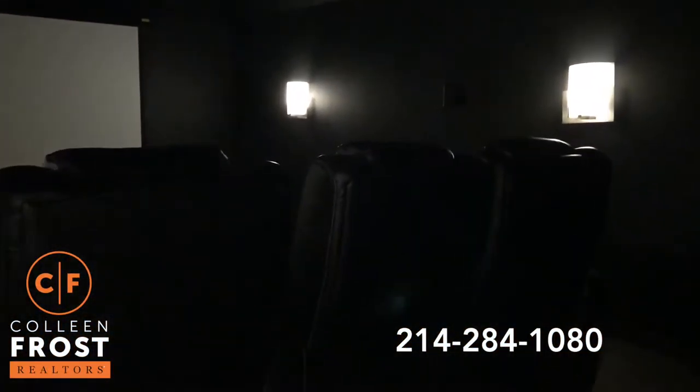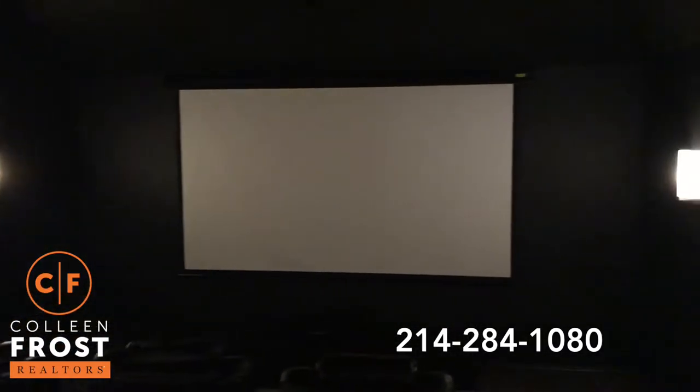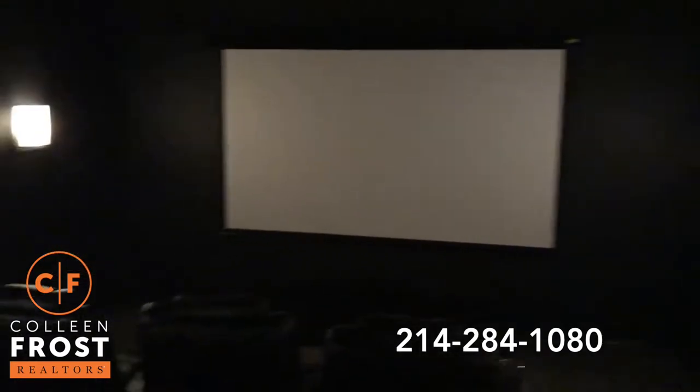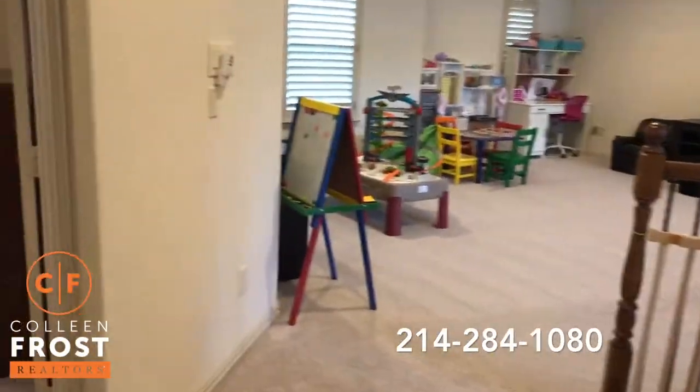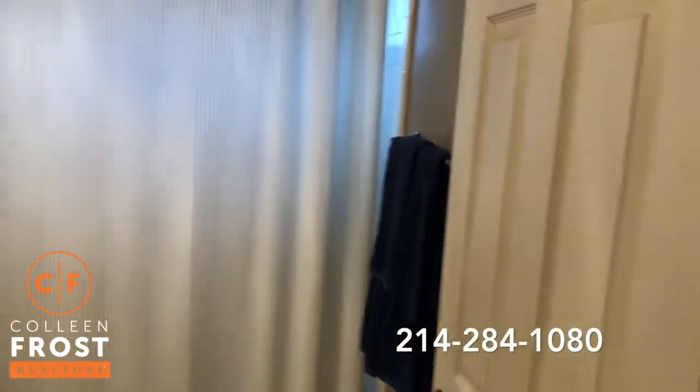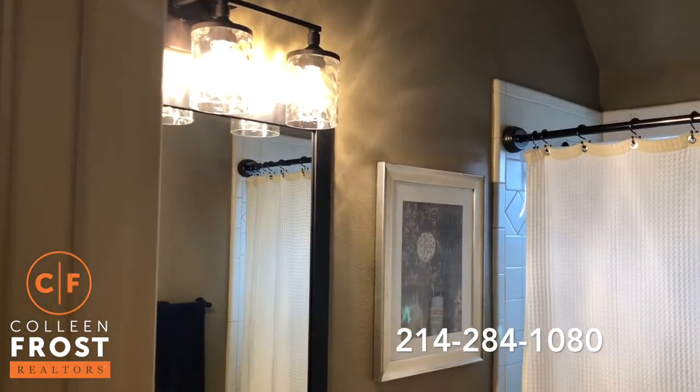Here we're going to come into the media room — absolutely gorgeous. This home has every feature that a buyer could want. I've only shown you half of it; I haven't even shown you the best parts, and this is absolutely stunning. Look at all of the great lighting.